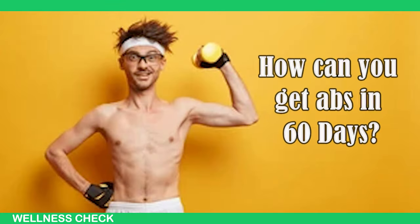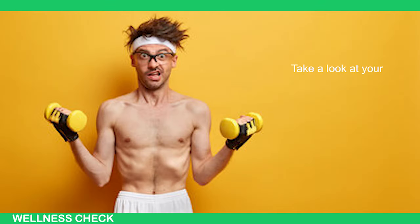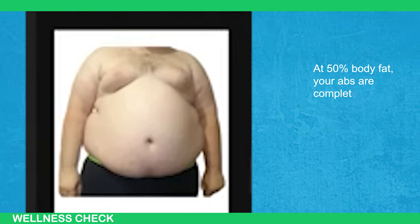How can you get abs in 60 days? Take a look at your midsection right now. At 50% body fat, your abs are completely hidden.